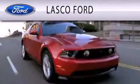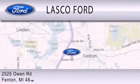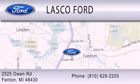Lasko Ford is dedicated to doing everything possible to ensure that the experience you have selecting your vehicle is as pleasant as possible. We're located at 2525 Owen Road in Fenton.